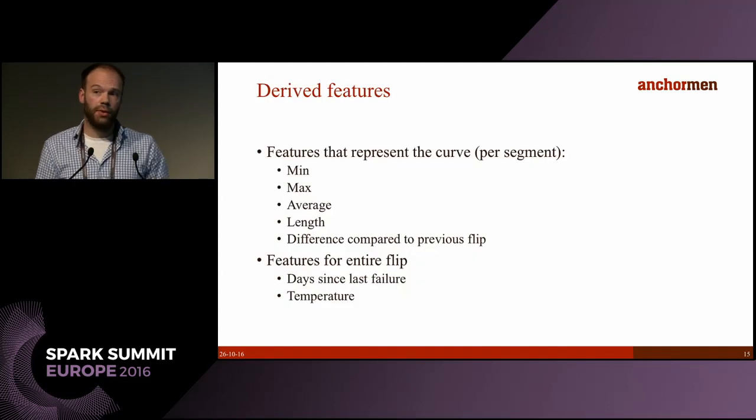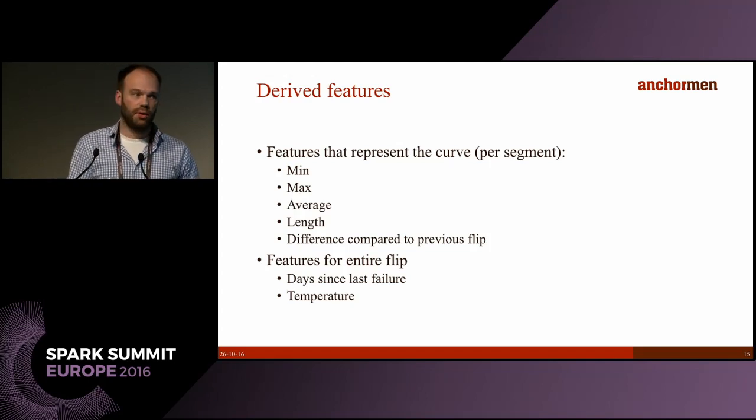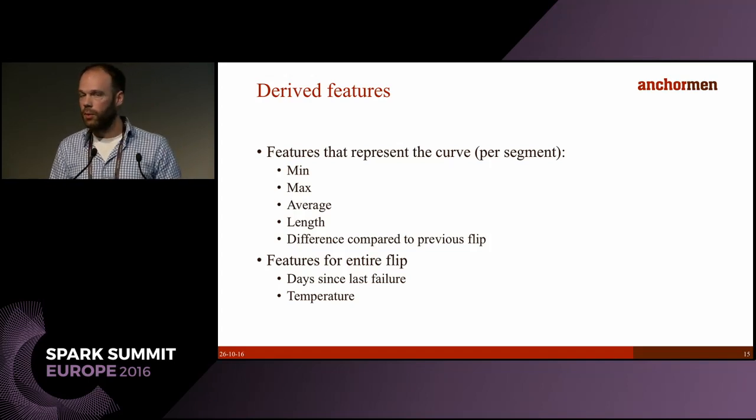We use very simple features because that's one of Structon's requirements. From each segment we derive basic features like the min, max, average, length, and the difference compared to the previous flip. We also have features for the entire flip, for example the days since the last failure and the temperature during the flip. Simple features for now, but maybe in the future we'll look at more interesting or more complicated features.